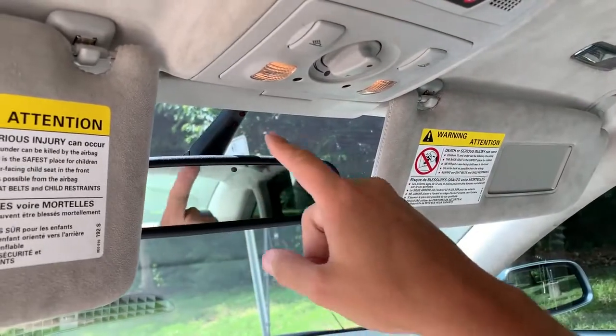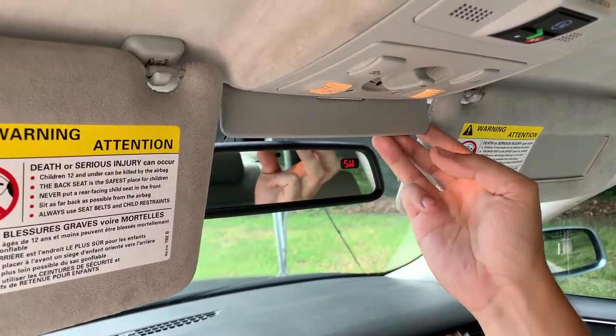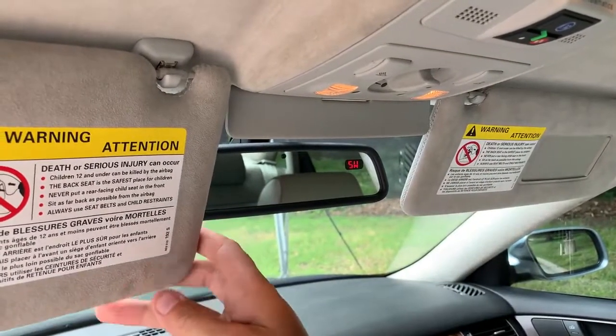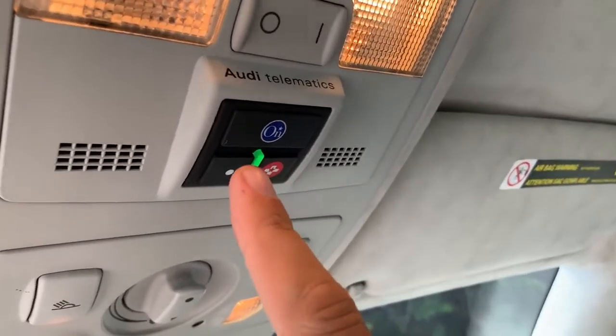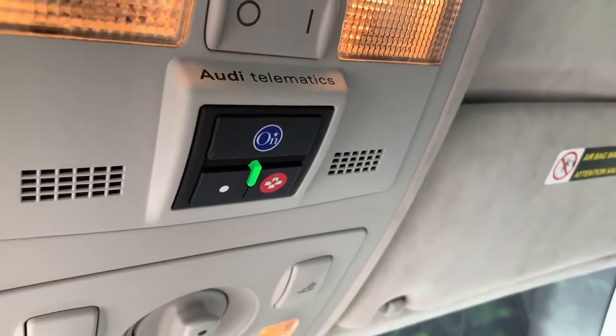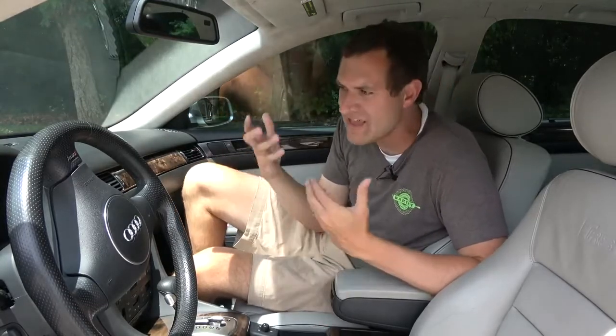Two other interesting things near the sunroof: first, there's a small additional plastic sun visor that folds down to cover the gap above the rear-view mirror where sun normally sneaks through — brilliant design. Second, this car has an OnStar button, which is very unusual since we associate OnStar with General Motors. But for a small period in the 2000s, Volkswagen contracted with GM to put OnStar in some Volkswagen and Audi models, and this RS6 is one of them.